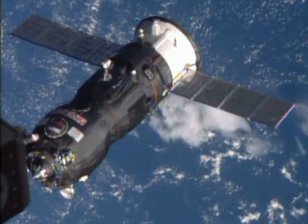The spacecraft was launched on 29 October 2014 at 7:09 Greenwich Mean Time from the Baikonur Cosmodrome in Kazakhstan. This was the first time the upgraded Soyuz 2.1A rocket was used for an ISS mission launch.